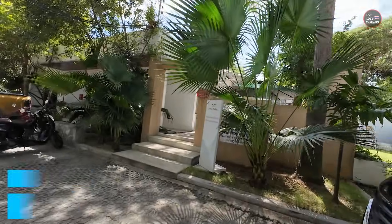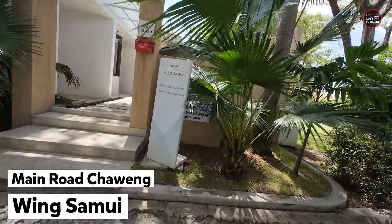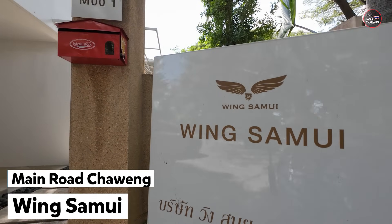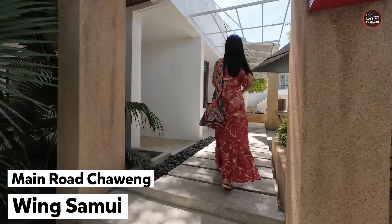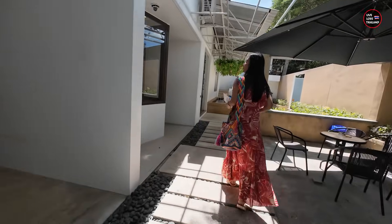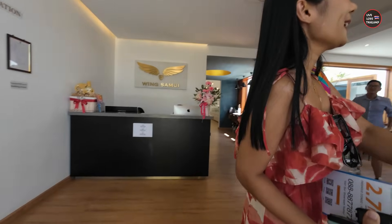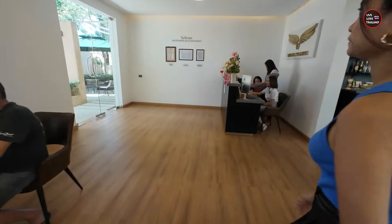So this is it, guys — Wing Samui. Let's check it. This is Miss Hom and she seems ready to answer all my questions and make things clear about whether we should buy a condo or not.